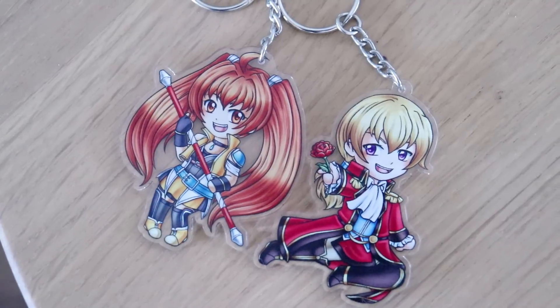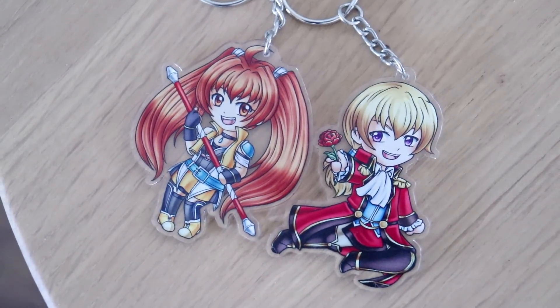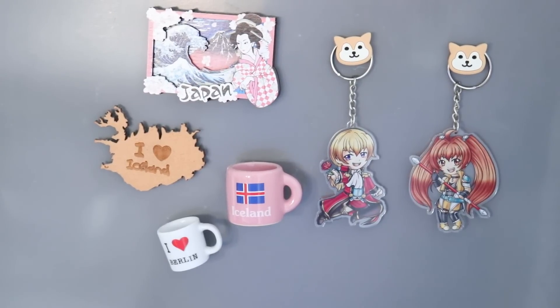We did everything together, so I have such fond memories of that time we spent together. I was actually irrationally sad when we were going to finish the last one. So on the day we were going to finish the last part of the last game, my boyfriend got me these two keychains as a small gift, a small surprise.